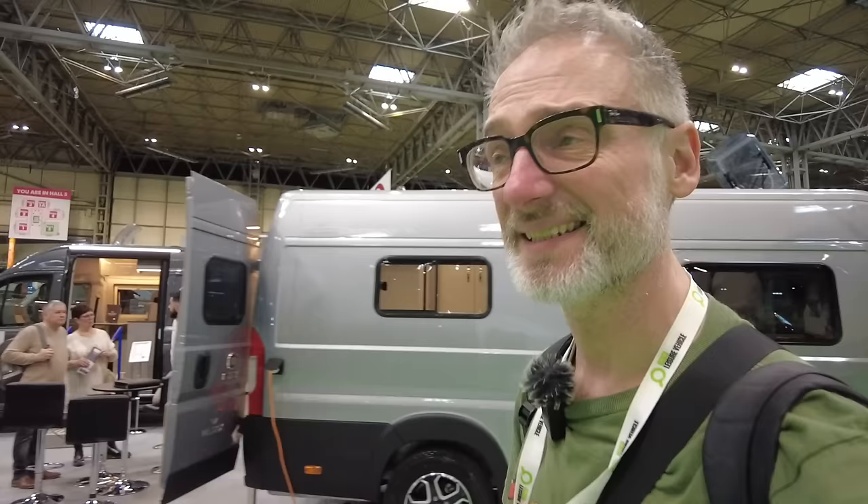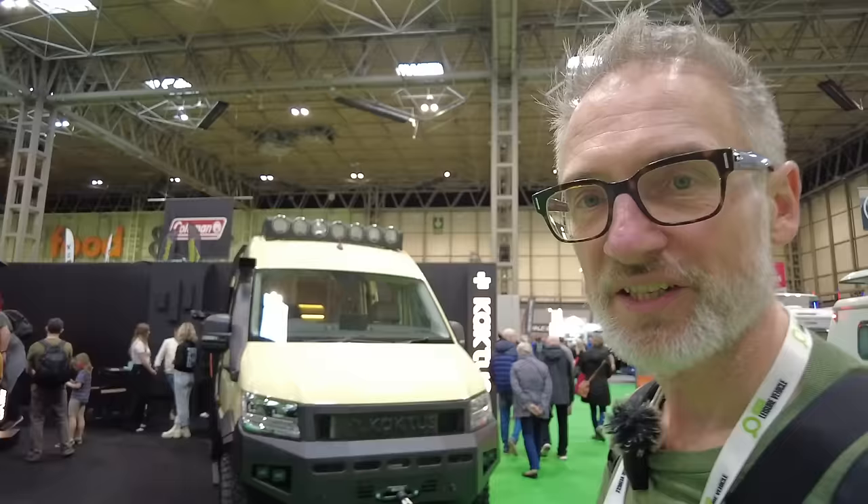I'm at the Caravan, Camping and Motorhome Show at the NEC, and in this video I'm very interested to see what is new to the show — what has been recently built and released by the manufacturers and is starring at the show. So let's take a look at some motorhomes and some campervans such as these.